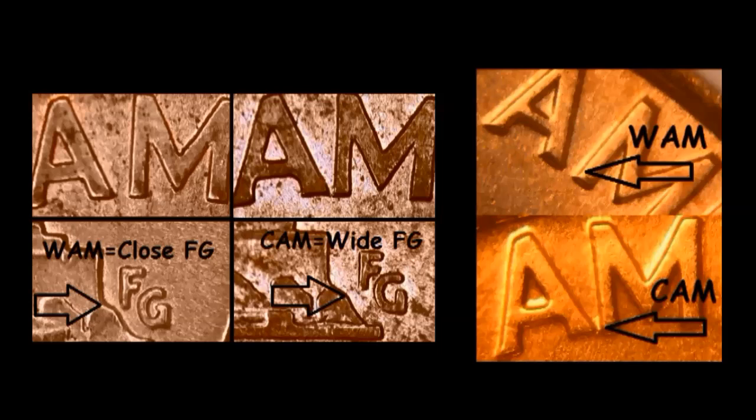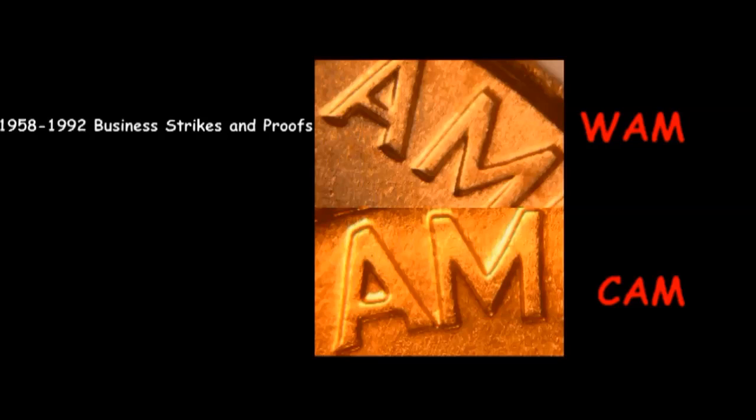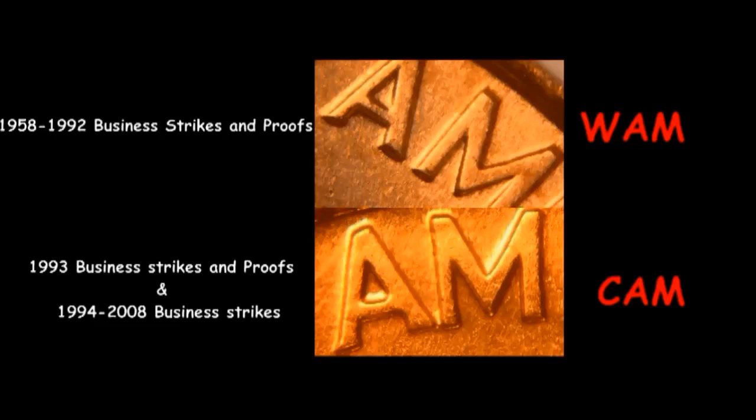So anytime you're looking through your cents and you want to look for these varieties on the reverse, here's a little recap. From 1958 to 1992, all reverses are the wide AM variety with close FG initials. In 1993, both the business strikes and proof strikes were all close AM — everything was changed. From 1994 onward, business strikes are all close AM, and the proofs were changed back to wide AM. So anything from 1994 through 2008, when the reverse was changed on the Lincoln cent, should all be close AM business strike and wide AM proof strike. If you find anything that doesn't match that, you could likely have a rare variety — and who knows, maybe there's something that hasn't been found yet, so you always want to check.